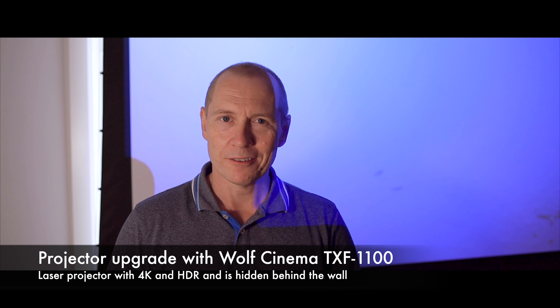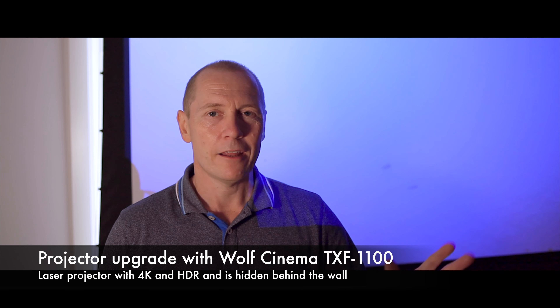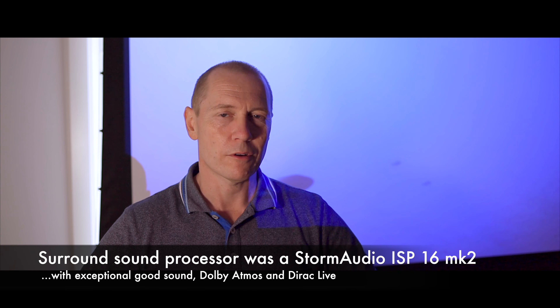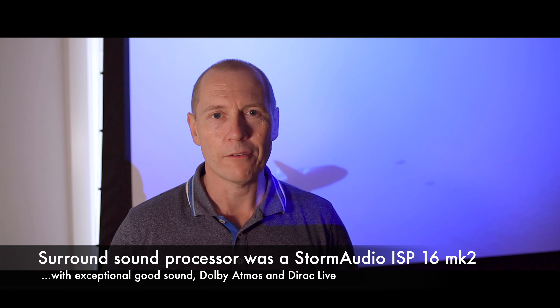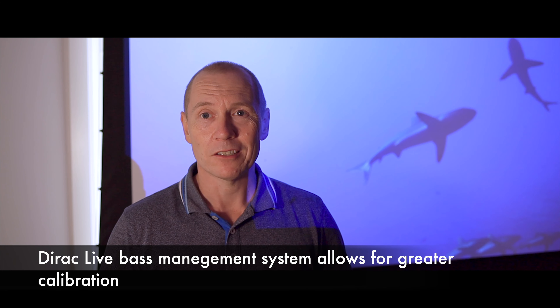The couch is that big, covering the whole area, and we added two Atmos speakers as well. The projector was also upgraded — it's now a Wolf Cinema TXF 1100 laser. The new Storm Audio Mark II processor delivers clarity and dynamics, and it has a bass management system that handles all four subwoofers we now have in the room. It's really sounding fantastic.